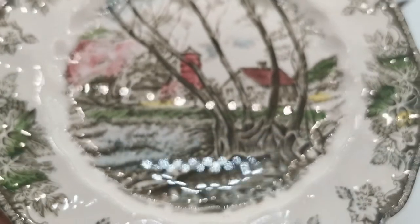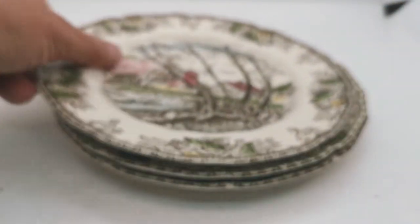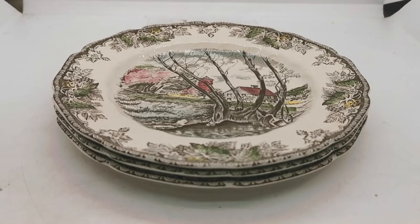These are halfway between side plates and salad or dessert plates really. Six and seven eighths — just under seven inch in diameter. So they're really either large side plates or small salads.